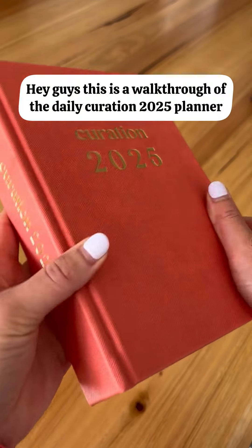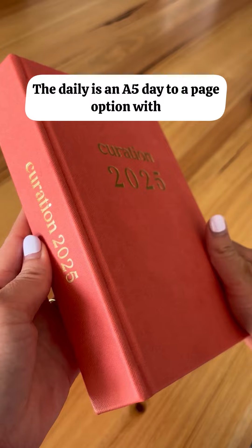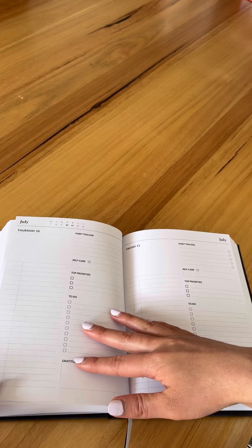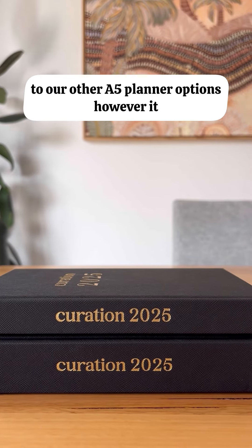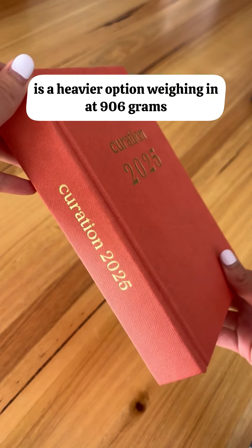Hey guys, this is a walkthrough of the Daily Curation 2025 Planner. The Daily is an A5 day-to-a-page option with a single-page pre-week planner that appears before each Monday spread. The features at the beginning and at the back of your planner are identical to our other A5 planner options. However, it is a heavier option, weighing in at 906 grams.